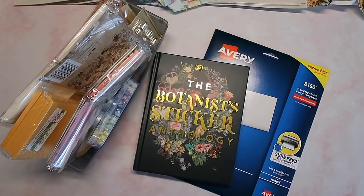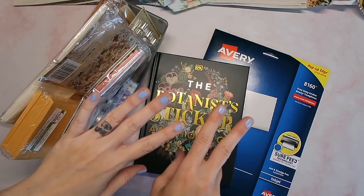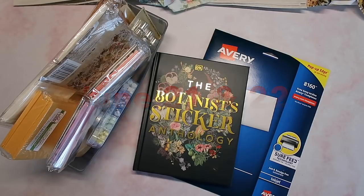Hey crafty cuties! I thought I would show you my Amazon haul for the week. I don't always get new things from Amazon but I thought it was worth it today because I have two things that are new and I think you would love to see. Also, Amazon Prime Day is coming up.